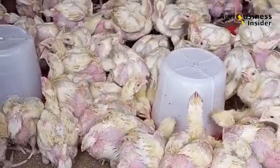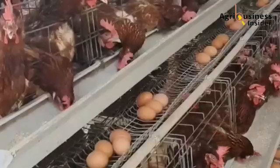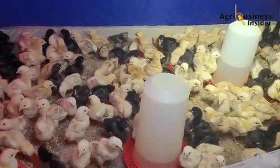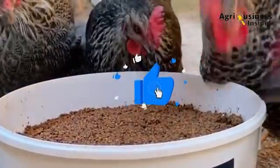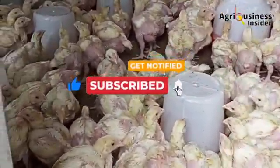Hey farmers! As you enjoy this video, don't forget to like and subscribe for more practical tips on raising faster-growing broilers, boosting egg production in layers, getting bigger and stronger eggs, and keeping your chicks healthier — all using natural, organic methods. Our expert insights on feeding, disease prevention, and cost-saving strategies will take your farm to the next level. Subscribe now and turn on notifications so you never miss out.